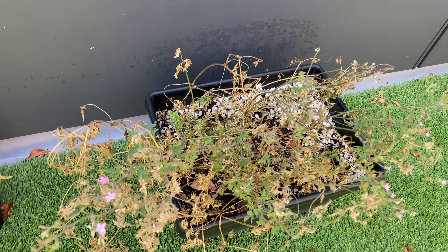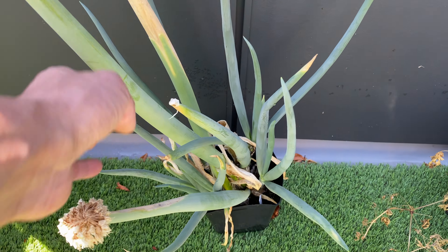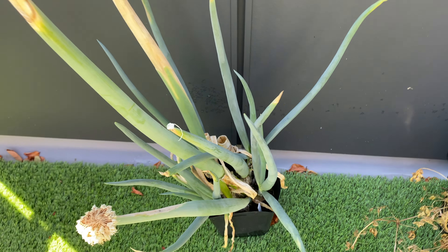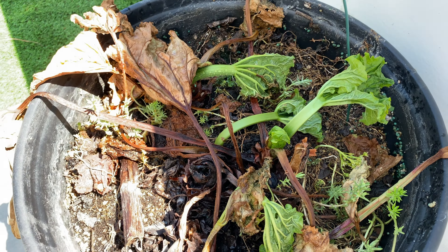This one over here is recovering slowly. The green onion is still sending out new leaves even after I drained the pot. The rhubarb is still not doing too well.